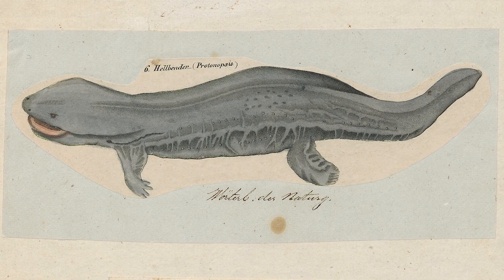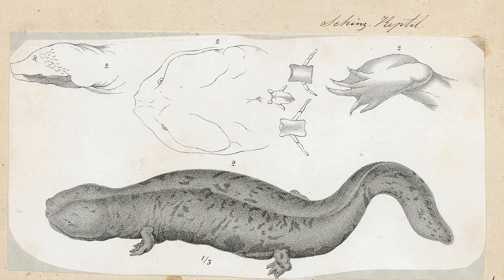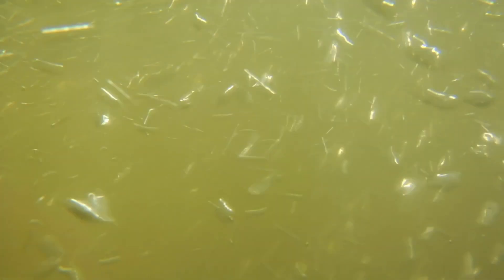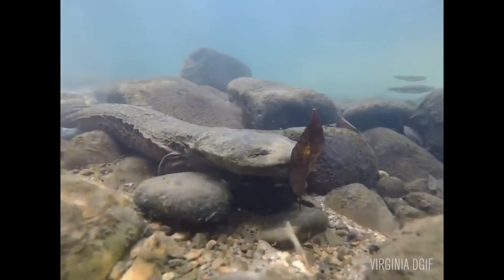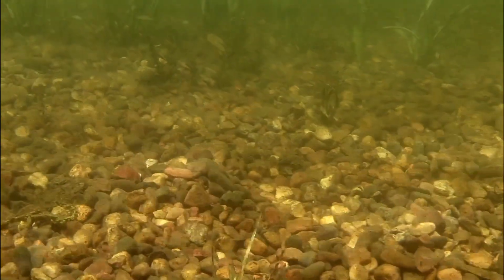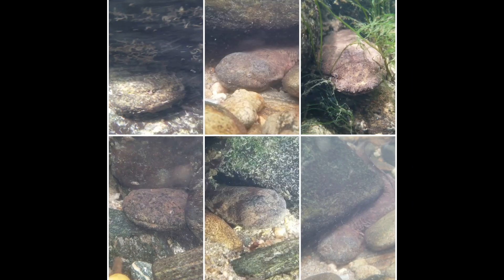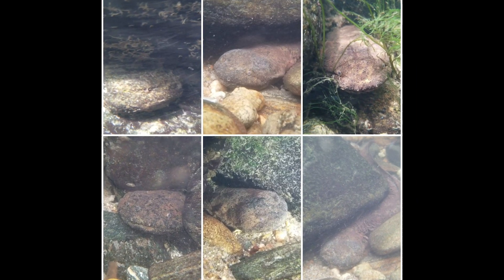Why do I love hellbenders? They're incredibly unique. Evolutionarily speaking, they've been around since the time of the dinosaurs. They're very mysterious — they live in these places where people live and work and recreate, and if you didn't know to look for them, you would never know they were there. They have this amazing array of colors and patterns and diversity.